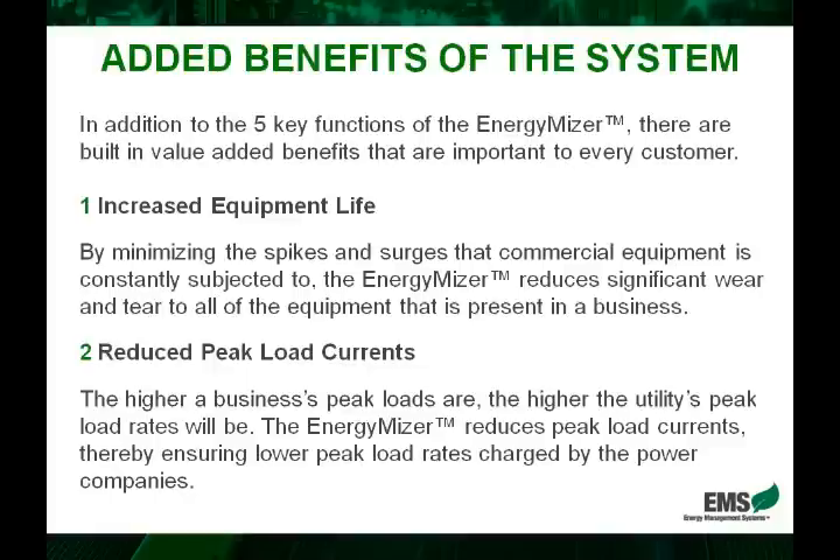Another feature is the reduced peak load currents. Utility companies charge different rates based on different times — what we refer to as peak loads — when demand is highest and supply is lowest. Depending on how high the currents are during peak loads, electricity companies will vary the charge rates. By lowering these maximum currents, we effectively lower what utility companies charge per kilowatt hour during peak load times. This alone can yield anywhere from five to seven percent in electricity savings.